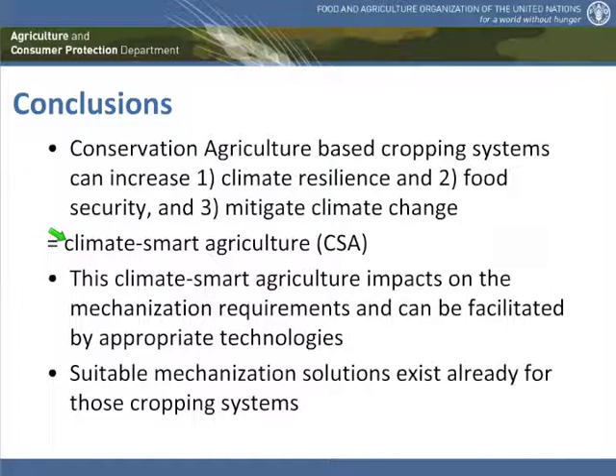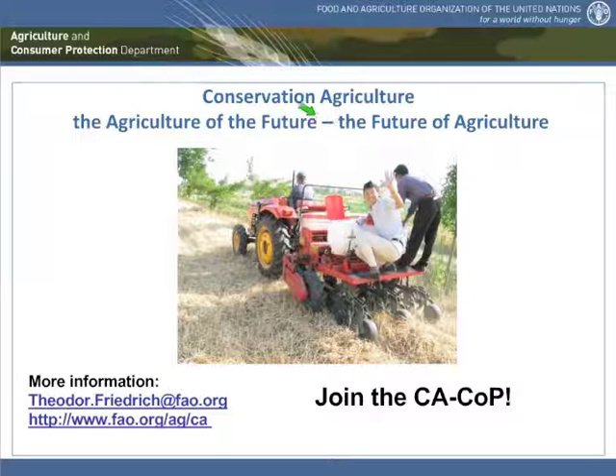Suitable mechanization solutions exist right now for such cropping systems — for most cases, in quite a variety. Unfortunately, not yet in each and every country or for each and every farmer. But somewhere in the world today you can find the right equipment for any needs, and it is part of our role to facilitate this knowledge and make sure that the equipment eventually finds the farmers who do conservation agriculture. Conservation agriculture, in my mind, is the agriculture of the future — and I can't really foresee a future of agriculture without it. I invite you to join the community of practice on conservation agriculture through our CA website at FAO. Thank you very much.